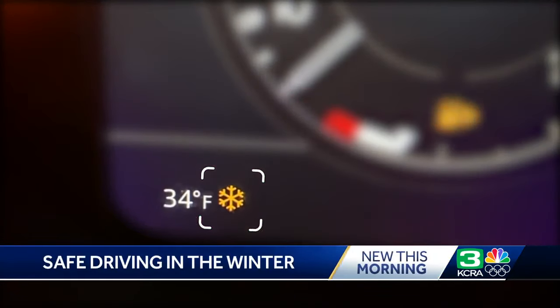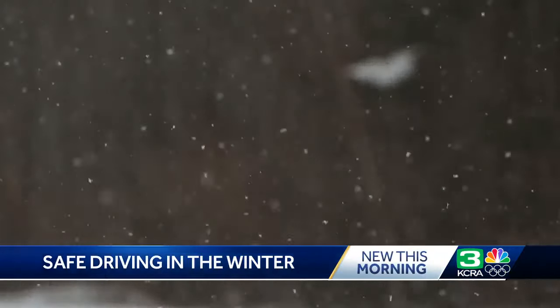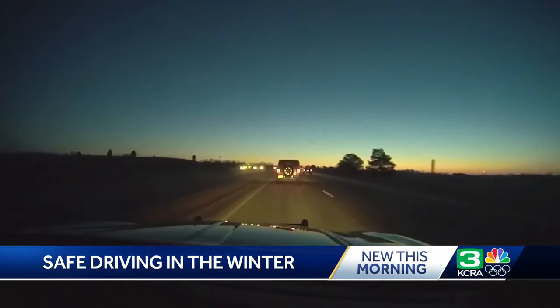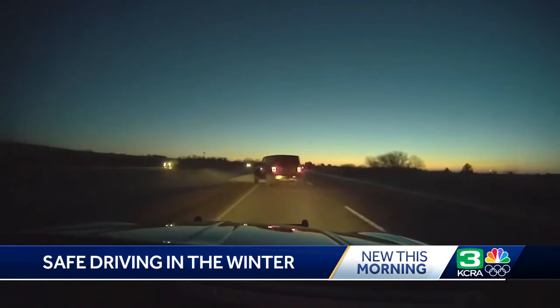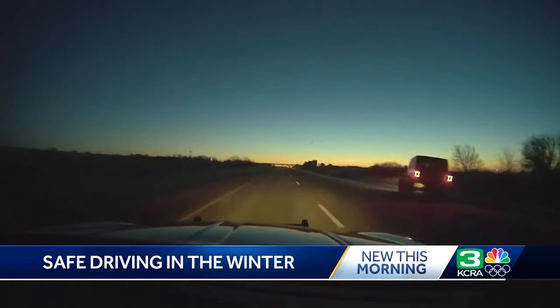That light on your dashboard may be your only warning that temperatures are low enough for the potential of ice or slick spots on roads. Take a look at this police video of a vehicle driving over a patch of nearly invisible ice. The two occupants of this vehicle suffered only minor injuries thanks to their seatbelts.